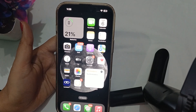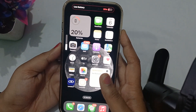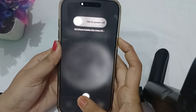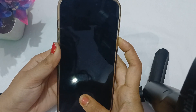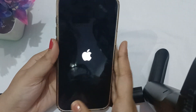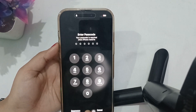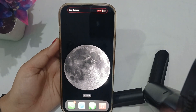You can also perform a hard reset if the problem still persists. To hard reset, press the volume up button, then the volume down button, and then keep pressing the side button until the screen goes completely off. Ignore the slide to power off option and keep holding until the Apple logo appears. Once it is on screen, you can release the button and wait a few minutes for it to restart.